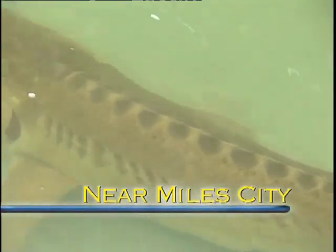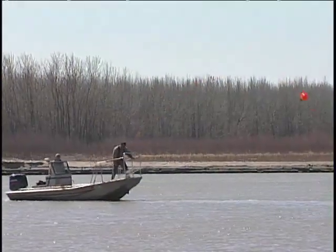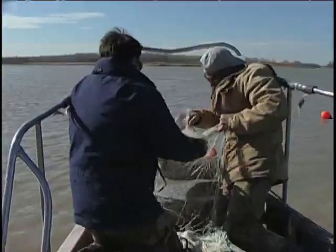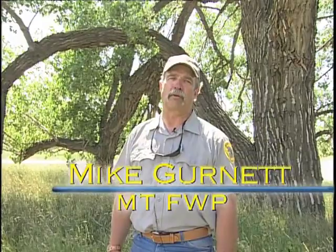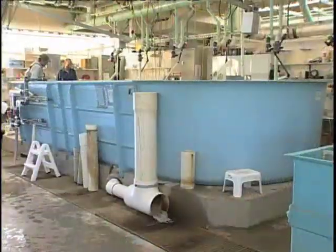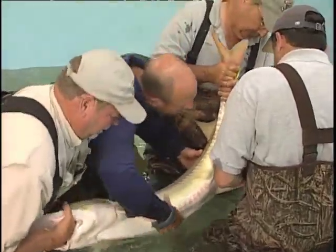Pallid sturgeon evolved from a group of fish that dominated when dinosaurs roamed the earth, yet in 1990 they were listed as an endangered species. Over the past several years, biologists have been capturing adult pallids near the confluence of the Yellowstone and Missouri rivers, then bringing those fish to a facility like the Miles City Fish Hatchery, where they're spawned in a controlled environment.